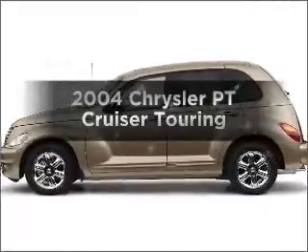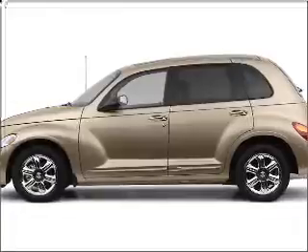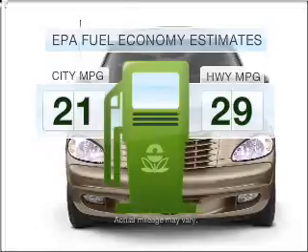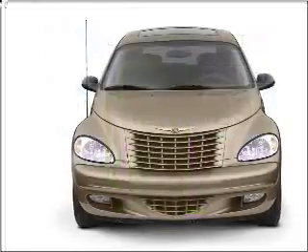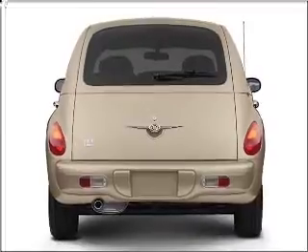Imagine yourself in this 2004 Chrysler PT Cruiser. Travel the roads in style and comfort in this great vehicle. Save your money — make fewer trips to the gas station when driving this fuel-efficient vehicle with an efficient four-cylinder engine connected to a smooth-shifting transmission.